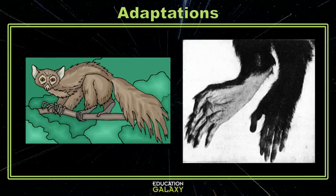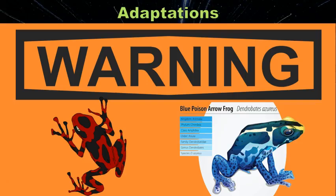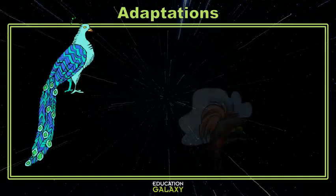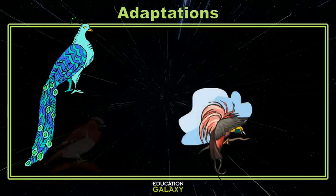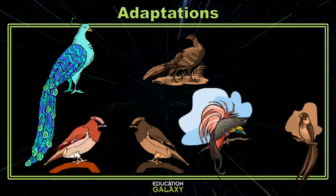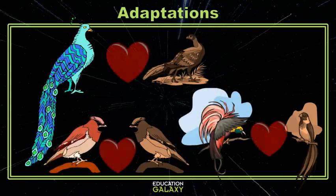One of the adaptations that has the largest variation is color. Color can allow plants and animals to warn off predators. Arrow frogs have bright colors that tell other animals they are poisonous to eat, which helps them to live longer than other non-poisonous frogs. But some animals also use bright coloration to attract mates. Male birds like peacocks, birds of paradise, and even cardinals use their bright colors to attract female birds and to continue their species.